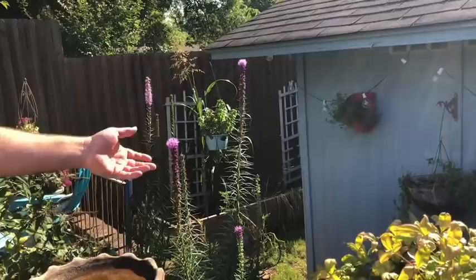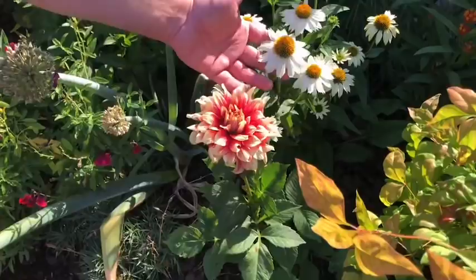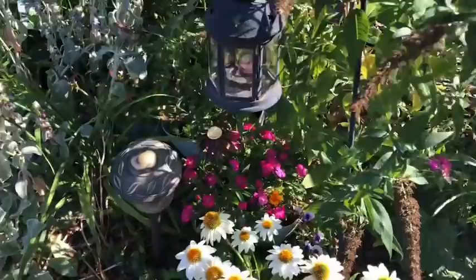Here we have my liatris, starting to bloom and take off. This is a spreader — this is the second year these plants have been in the garden. Where there was one planted, it's now grown into four or five. I'll probably do a little digging this fall to keep that in check. We've got a dahlia planted here against a white coneflower, more salvias, more coneflowers, and a buddleia or butterfly bush that smells really nice.